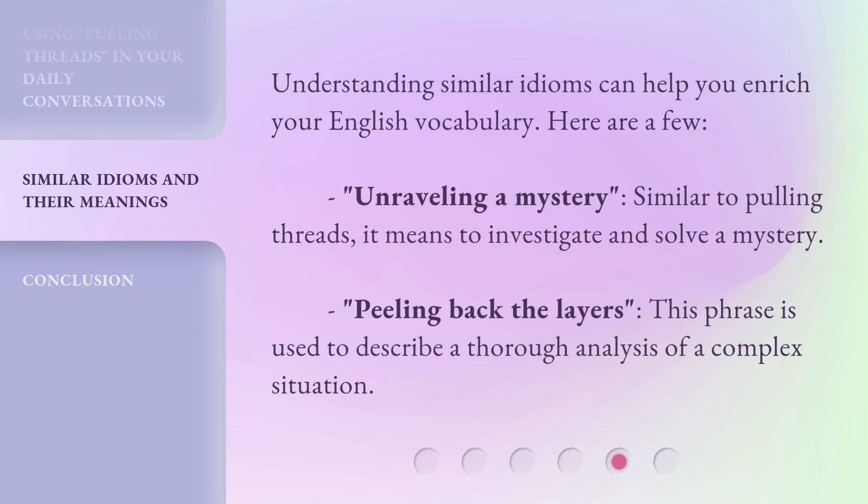Understanding similar idioms can help you enrich your English vocabulary. Here are a few: 'Unraveling a mystery' — similar to pulling threads, it means to investigate and solve a mystery. 'Peeling back the layers' — this phrase is used to describe a thorough analysis of a complex situation.